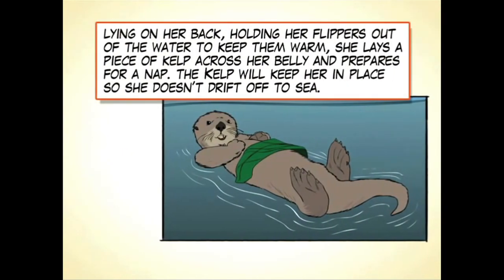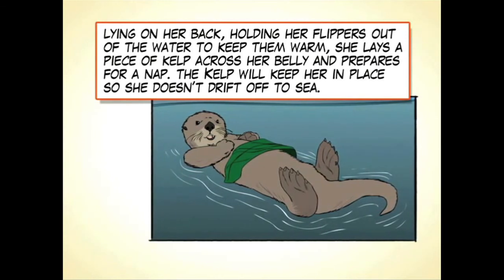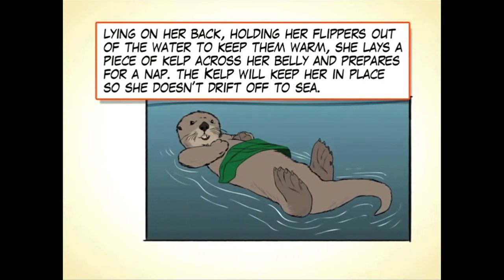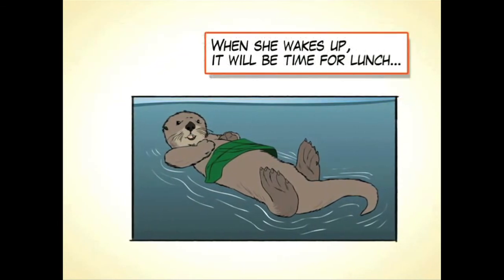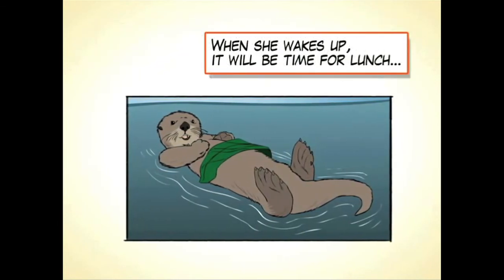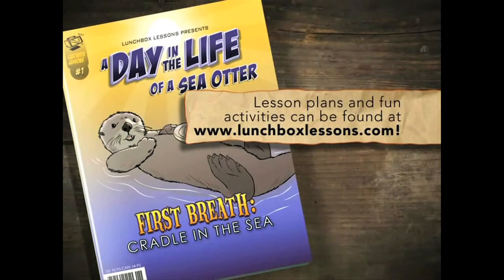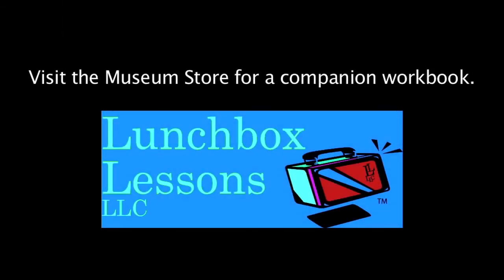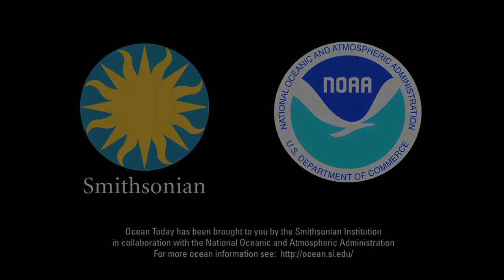Lying on her back, holding her flippers out of the water to keep them warm, she lays a piece of kelp across her belly and prepares for a nap. The kelp will keep her in place so she doesn't drift off to sea. When she wakes up, it will be time for lunch.